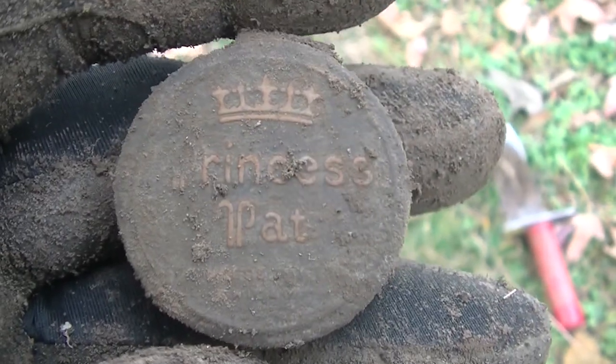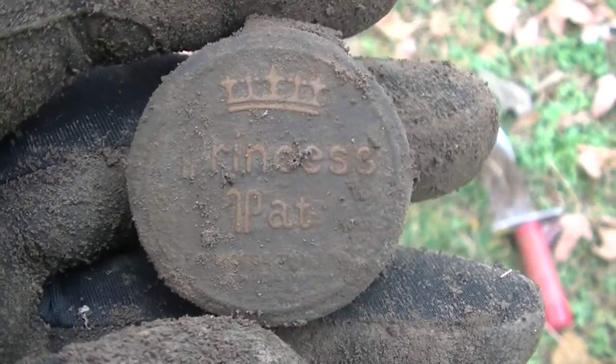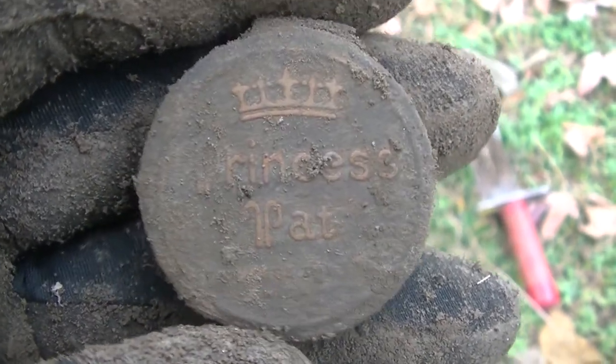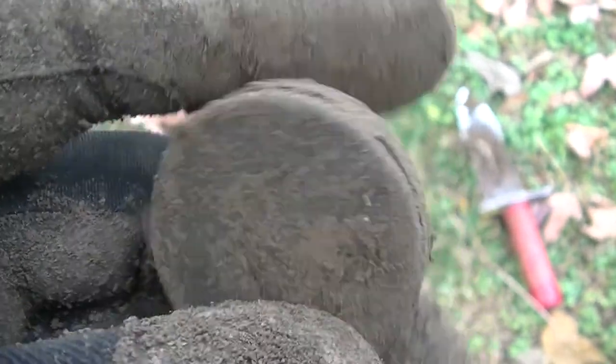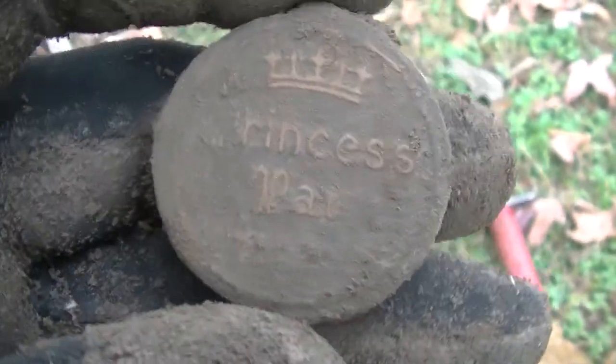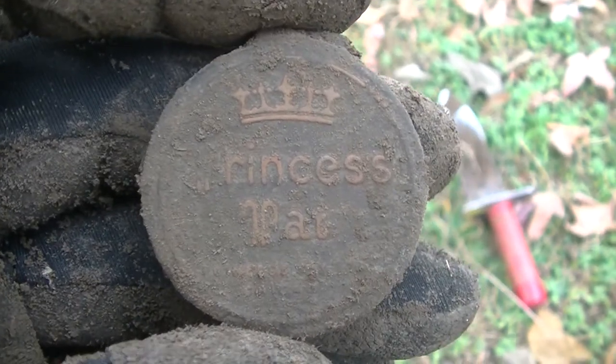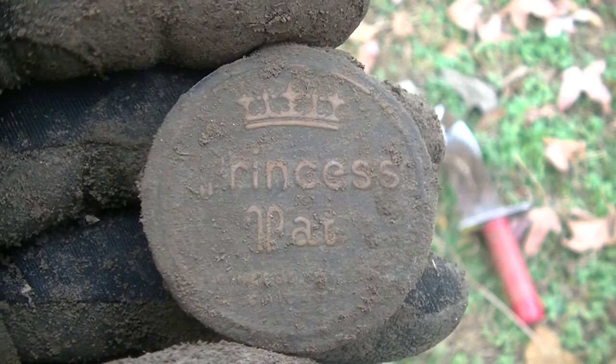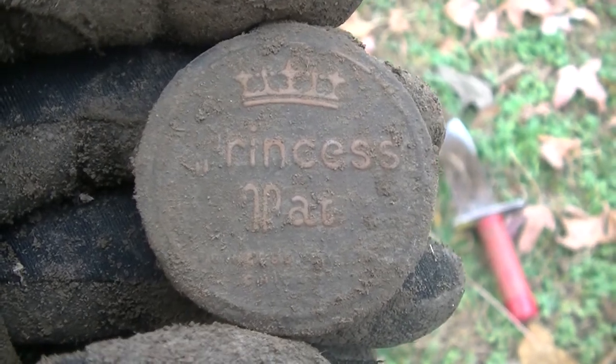I'm starting to get into some relics now. If you've watched more of my other videos, this is actually the third Princess Pat compact that I have found. Princess Pat had a little market going here in southwest Missouri - woohoo! If you ever get a chance, look up the story on it - it's a pretty good success story.